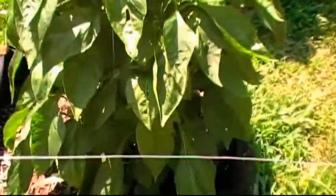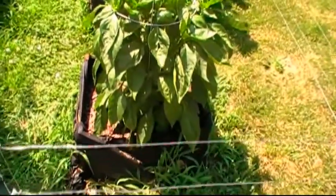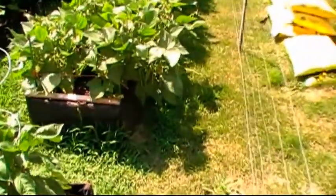If you remember, the bell pepper was about up to the first ring at the bottom of these baskets, and now it's coming through the second ring. This is taking off — we've already got a handful of peppers off of this and it's already producing more.